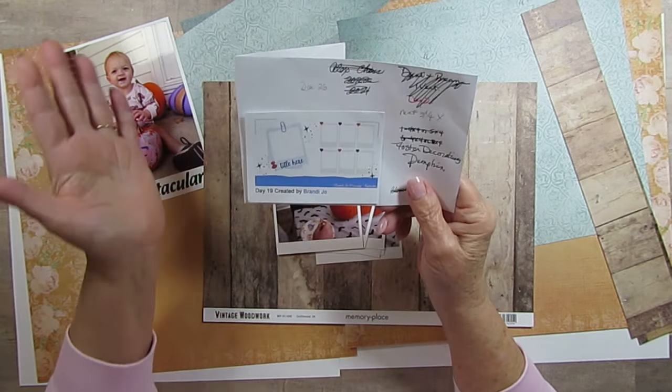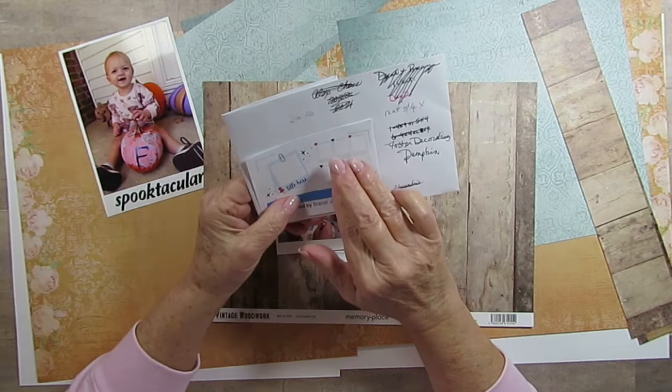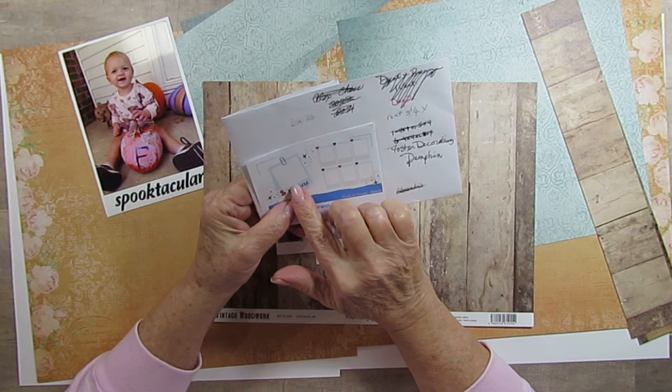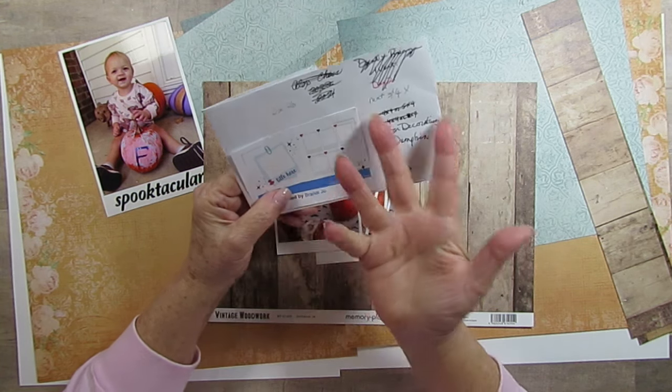Mine's going to look very much like hers except I'm going to flip it, because my sequence of events is going to be here and then my main picture is going to be here, so I need to flip them over.